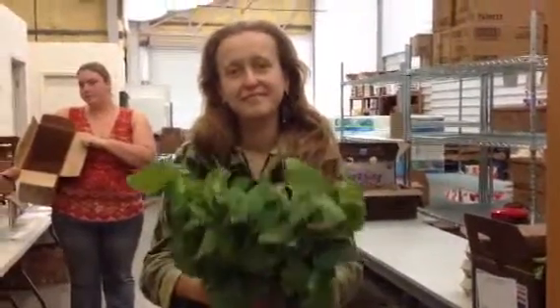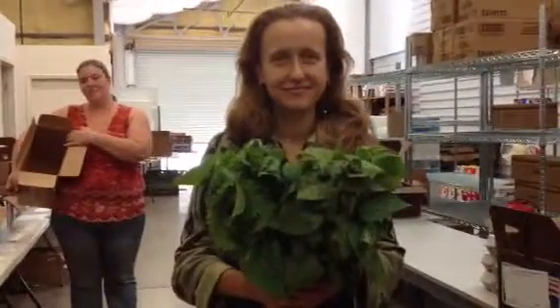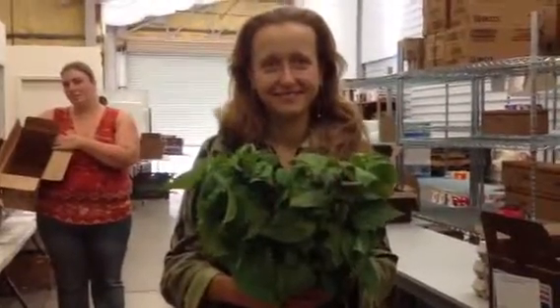Hi, this is Joanne with Lake Co-op, and I've got with me the owner of Life Food Gardens. This is Katie, and she's going to talk to us about this fabulous herb called shiso. Katie, what do you know about it and what do you use it for?